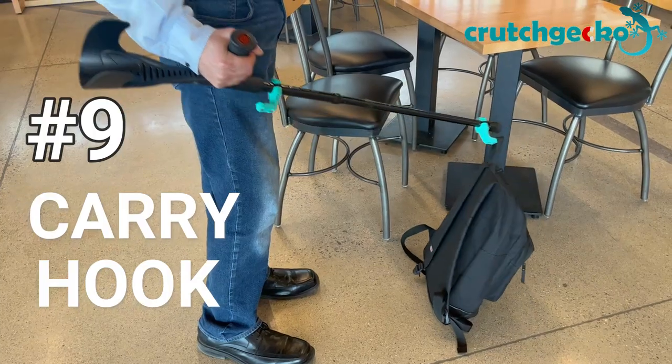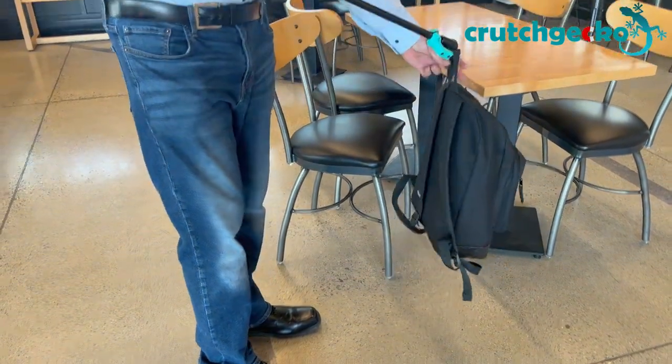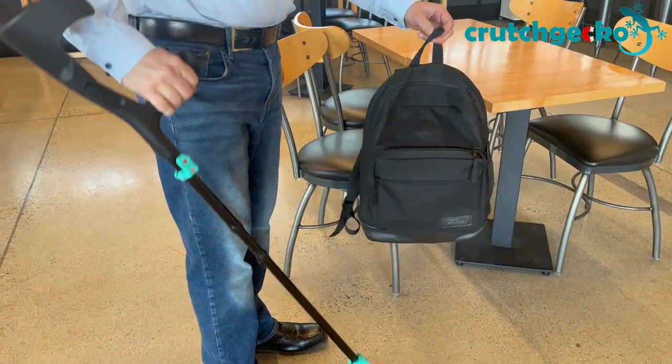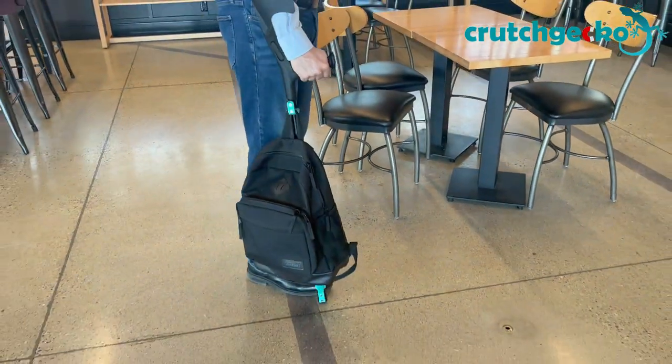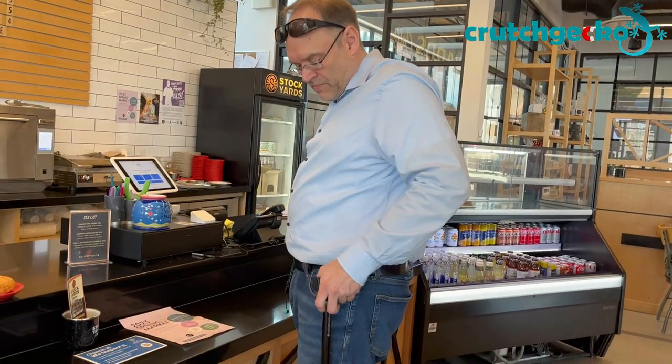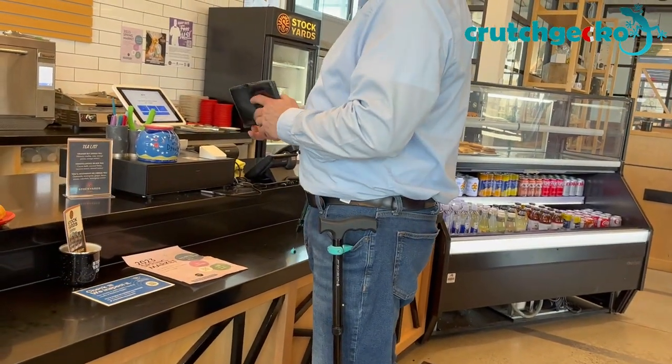Number 9: carry hook. Crutch Gecko doubles as a carry hook. You can hang a bag or backpack from it to give your hands a break. In case you don't think you'll use this feature, you can also invert the hook and use it to carry your crutches in your pocket.